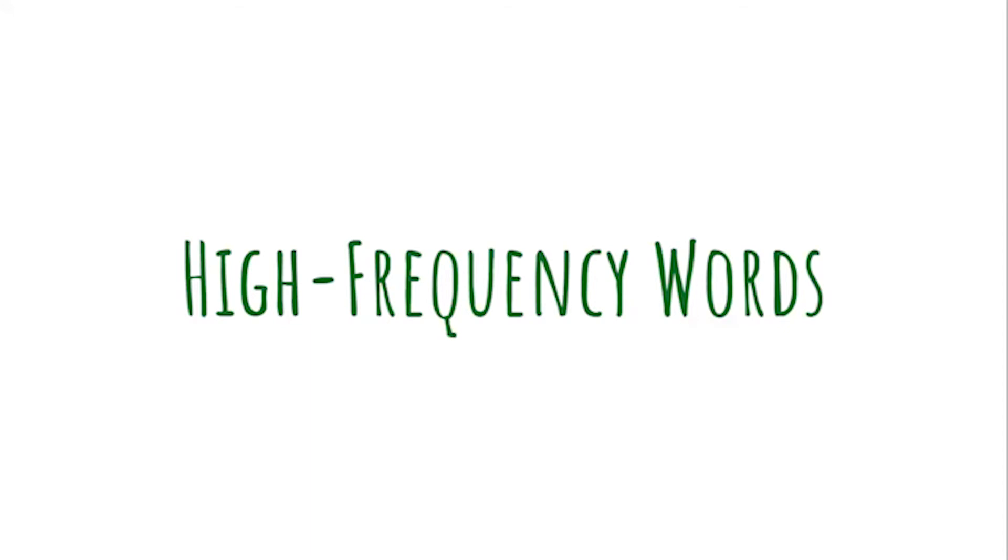We also need to know high-frequency words. High-frequency means that they're used very often in reading and writing, so we need to know how to read these right away when we see them. We also need to know how to spell them. Let's see our high-frequency words for this week: I, like, do, to, you, he, can, go, a, has.